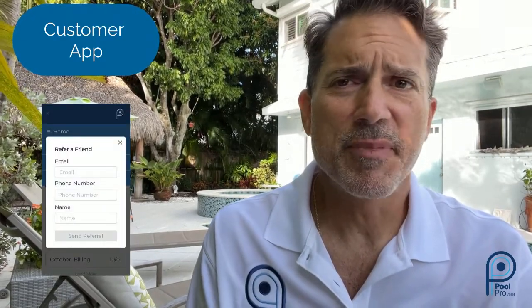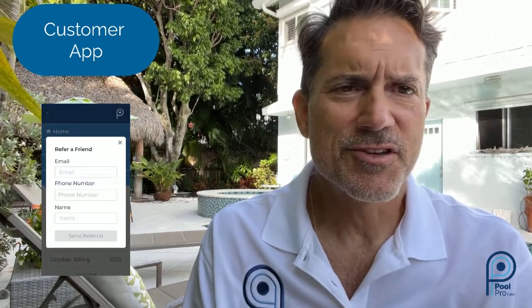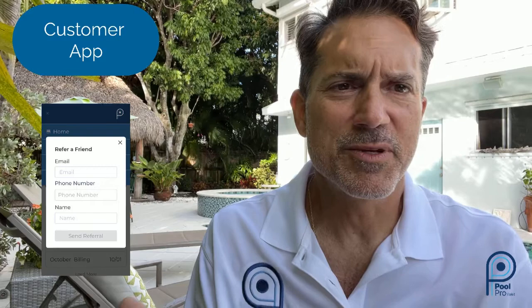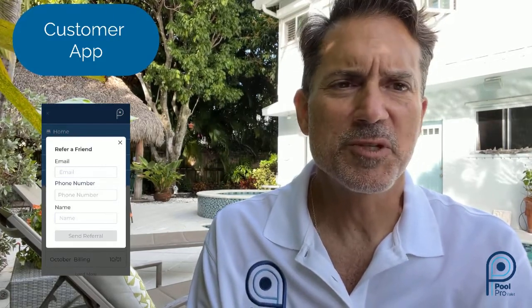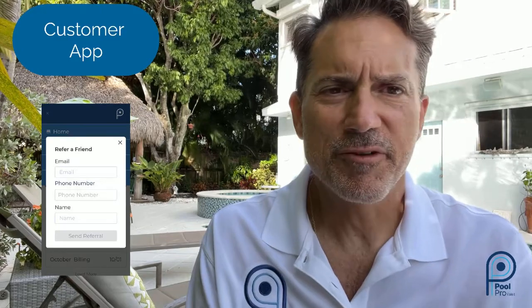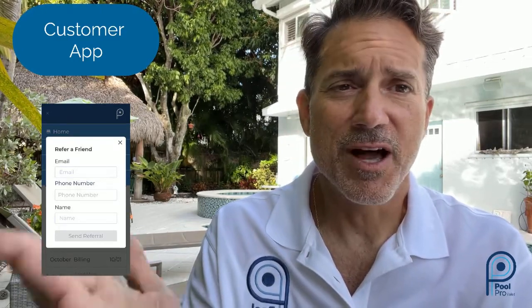There's a refer-a-friend button — very clean, very easy. For example, Mrs. Johnson is having cocktails with Mrs. Smith and says, 'Oh, I love the way your pool looks.' Mrs. Smith opens up her Pool Pro Valet app, hits the refer-a-friend button, and then you receive the referral on your dashboard the next morning for follow-up. A great way to use word-of-mouth with technology in a completely frictionless fashion.